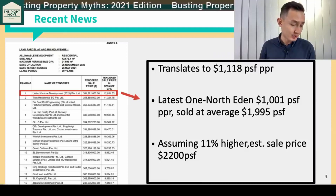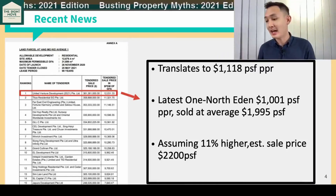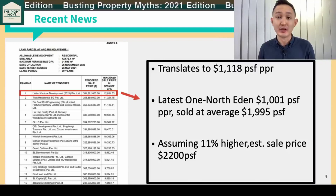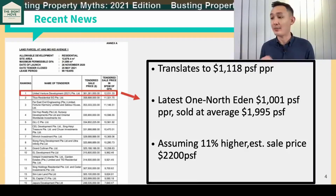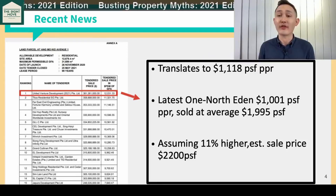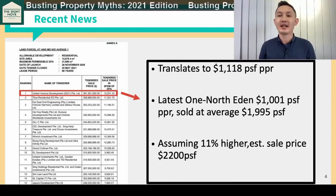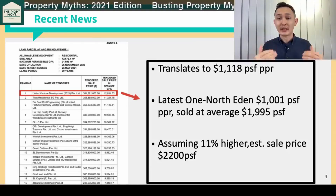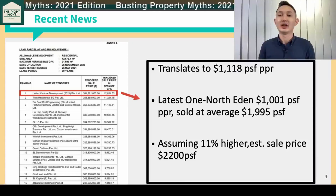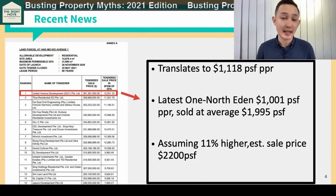They have basically figured out how to make money with the new measures, which is why you see they are more confident to come into the market to bid today. You see a lot of joint ventures — what we feel is that they are hedging their risk, reducing their risk by going into joint ventures because of all the new ABSD requirements and things like that.